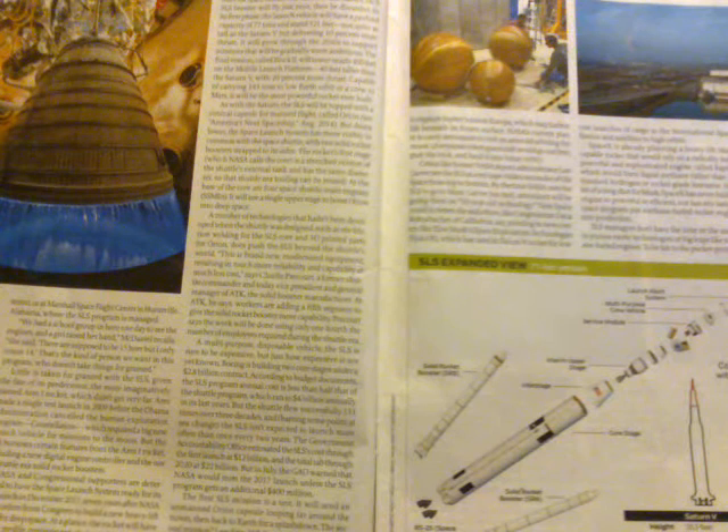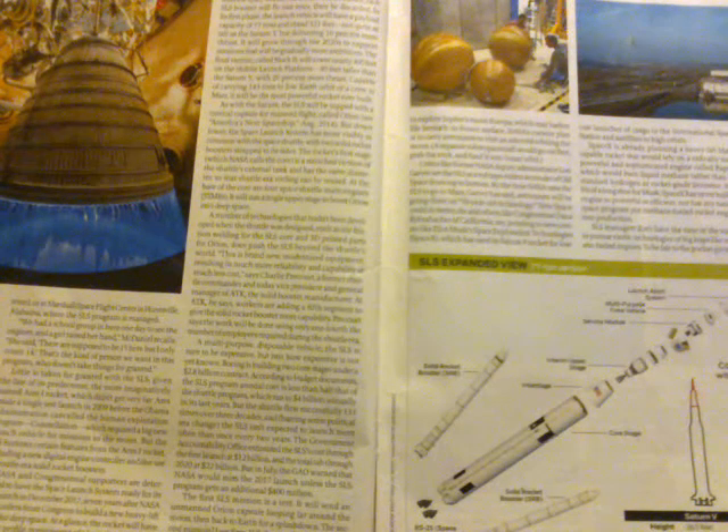In July, the GAO warned that NASA would miss the 2017 launch unless the SLS program received an additional $400 million. The first SLS mission — the one planned for this week — is a test: it will send an unmanned Orion capsule looping far around the Moon and then back to Earth for a splashdown. The second mission is less firm; some House members want it to send a robot probe to Jupiter's moon Europa, which may harbor life beneath its frozen surface.